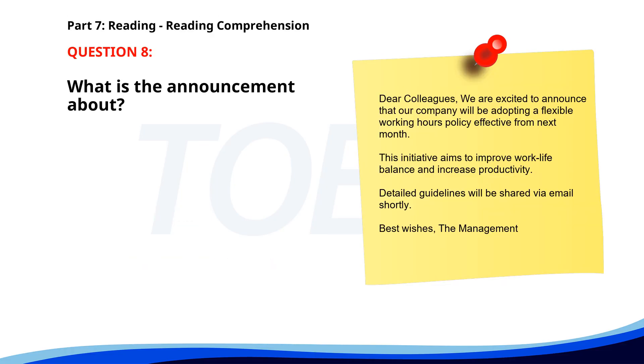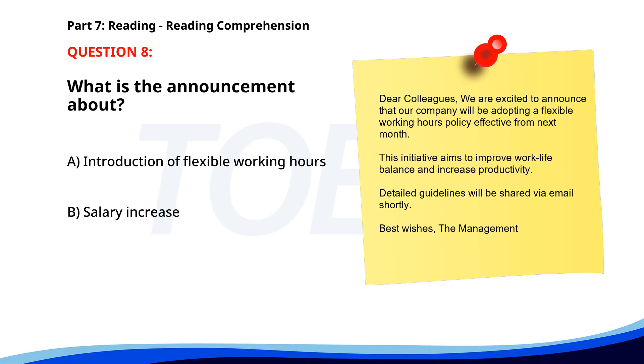Number eight. 'Dear colleagues, we are excited to announce that our company will be adopting a flexible working hours policy effective from next month. This initiative aims to improve work-life balance and increase productivity. Detailed guidelines will be shared via email shortly. Best wishes, The Management.' What is the announcement about? A. Introduction of flexible working hours. B. Salary increase. C. Office relocation. The correct answer is A: Introduction of flexible working hours.